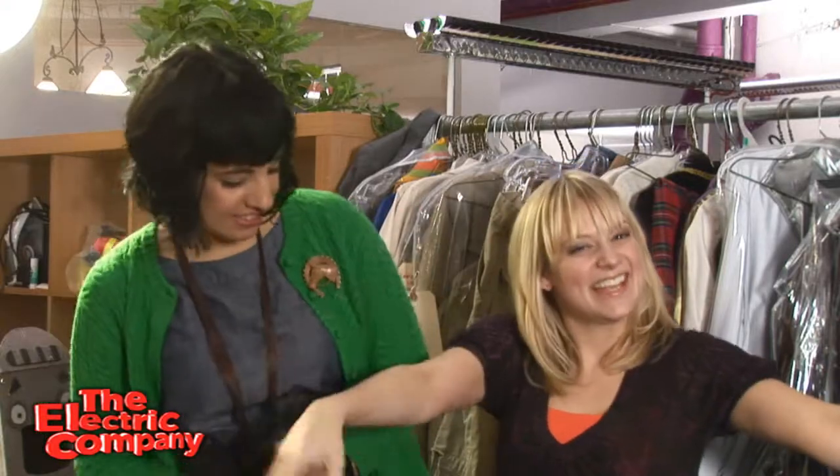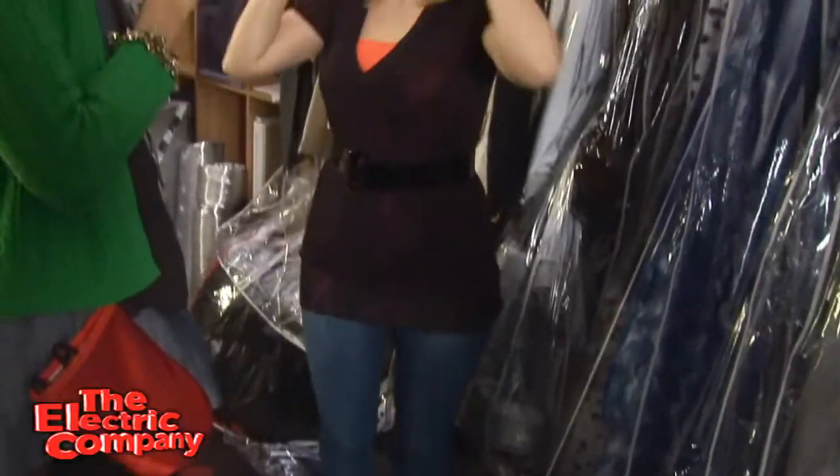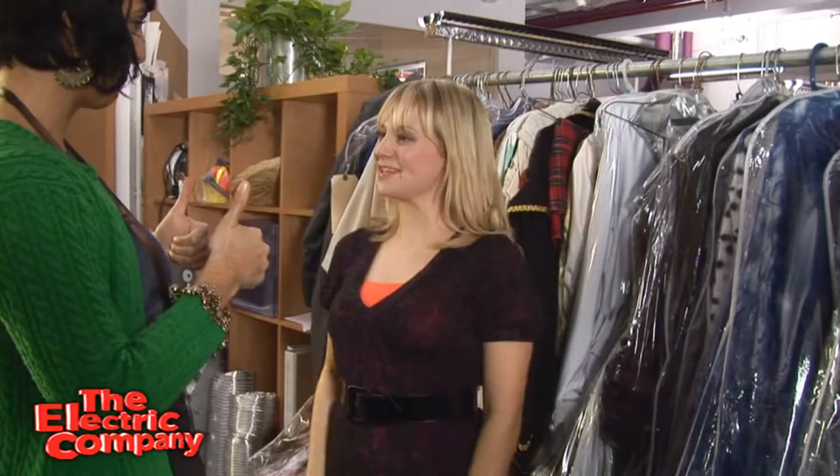I think I'm ready to go to set now. Perfect. You're awesome, Martina. So are you, Jenny.